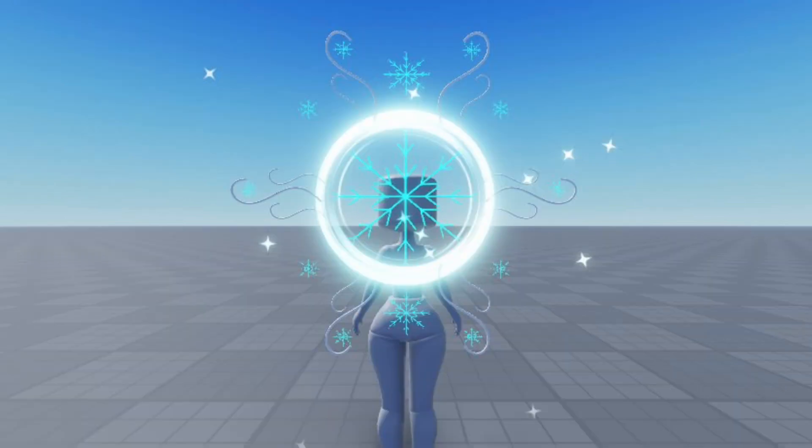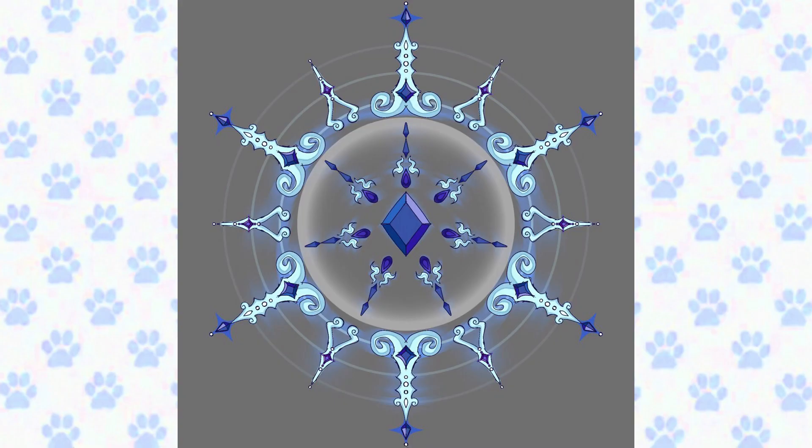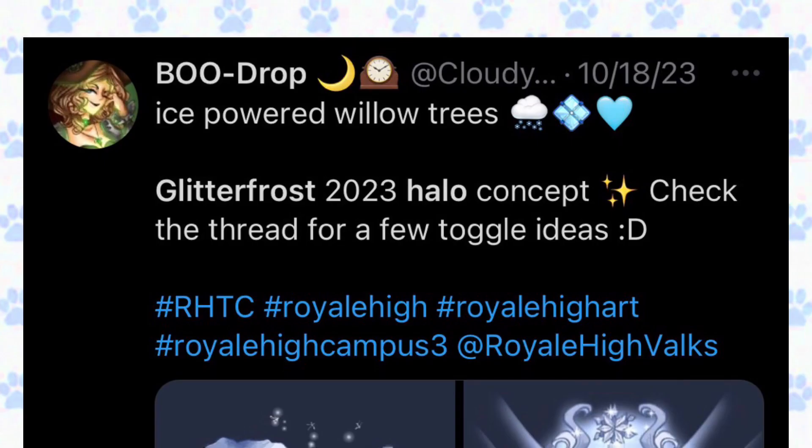This concept is created by sin — the Crystalline Snowflake Halo / Glitter Frost 2023 or Ice Fairy Halo concept for this year's winter halo. This halo concept looks super similar to the last one we just saw, but this concept is super lovely. I love the gems. If this does come into the game, I can imagine the halo spinning!